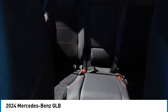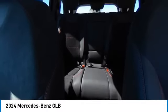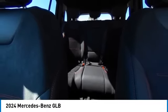A vehicle like this doesn't come along every day. Come in and get it before someone else does. The Mercedes GLV.